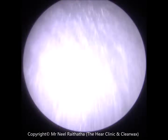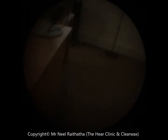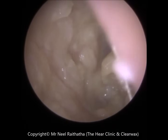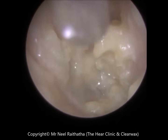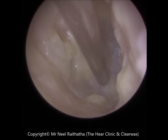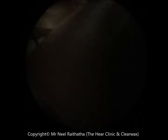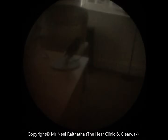So this ear is infected — I can actually smell the infection on this side. Once we remove as much debris as we can, we will get you referred back to your doctor. You should be hearing a bit better on this side already because I've got the majority of the debris out.